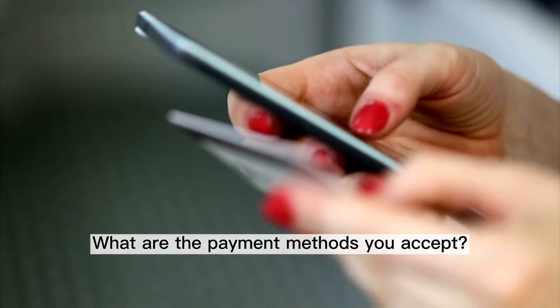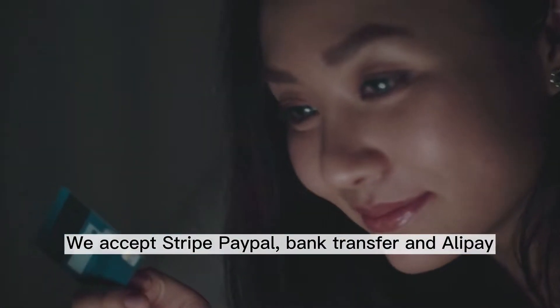What are the payment methods you accept? We accept Stripe, PayPal, Bank Transfer, and Alipay.